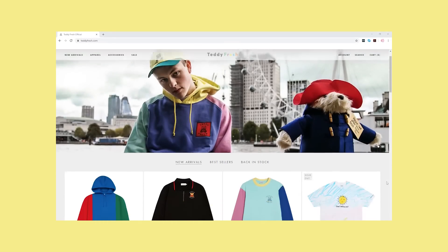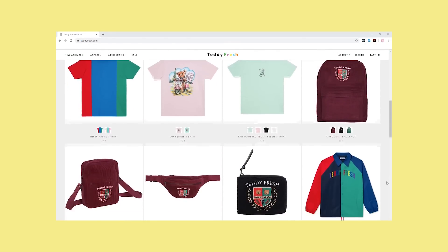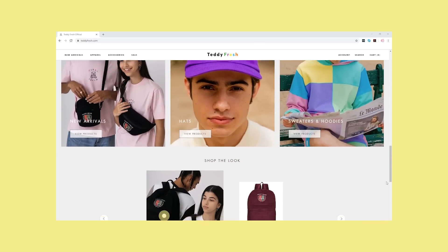So today we're gonna be checking out Teddyfresh. This is created by Hila and Ethan, also known as H3H3 here on YouTube, and I know they are big in the podcast world as well, but they have a massive clothing brand that just exploded. I haven't seen a clothing line explode this quickly from a creator. I personally have never purchased anything from them. I'm ready to get fresh with Teddyfresh.